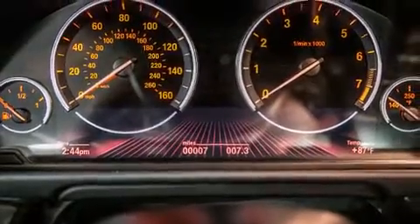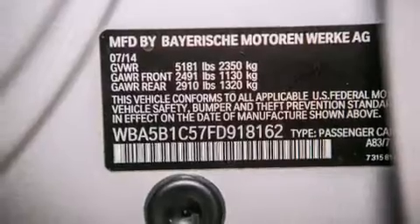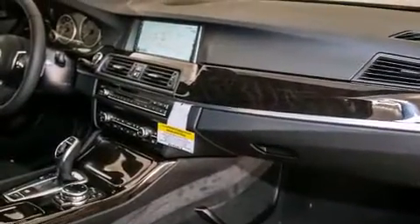Additional packages include the M Sport package and a sport suspension. The heated seats can warm you up in seconds, keeping you and your passengers comfortable the whole trip.